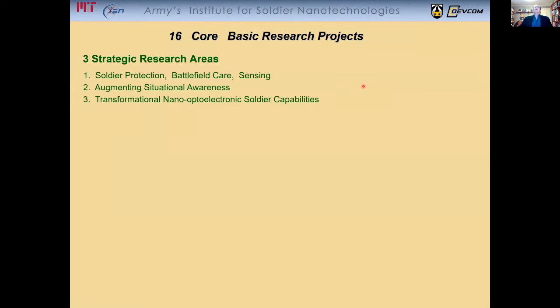Our research is organized in a fine way. We have 16 core basic research projects, and they're organized in terms of three strategic research areas: soldier protection, battlefield care, sensing and augmenting situation awareness, and the third is transformational nano-opto-electronic soldier capabilities.